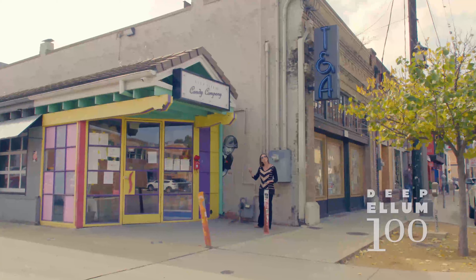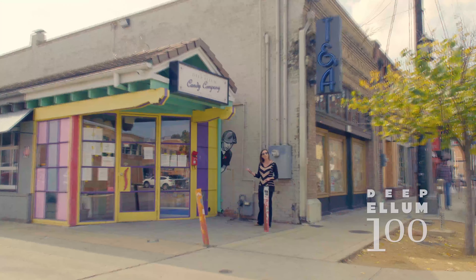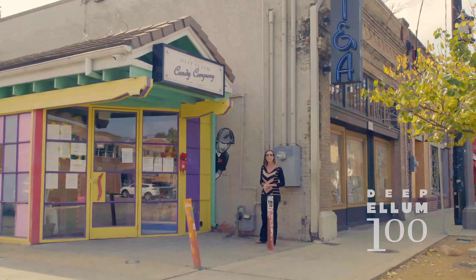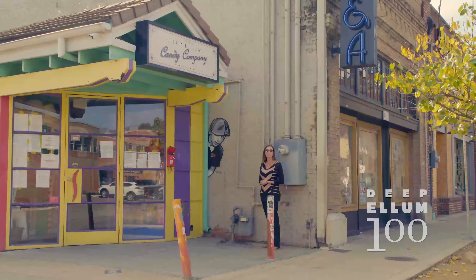Do you remember the mural that we looked at earlier over at Harlow? That little boy sitting on the edge of the steps playing the harmonica. We get to revisit that image here again outside of Truth and Alibi.